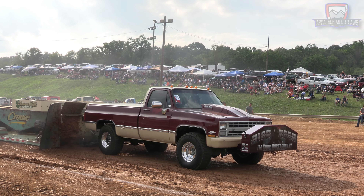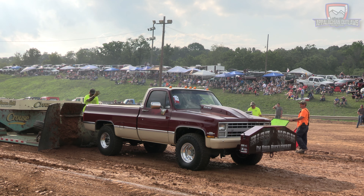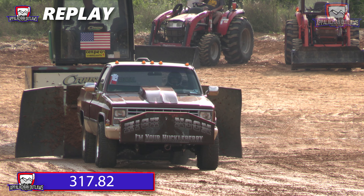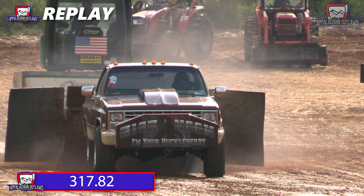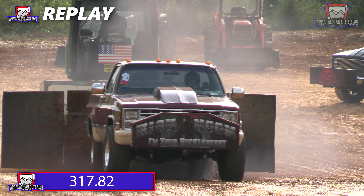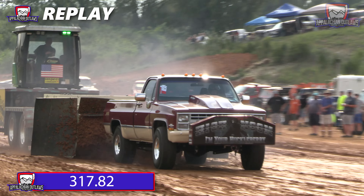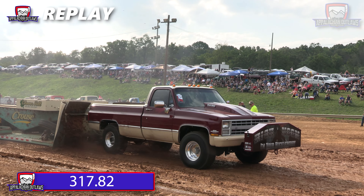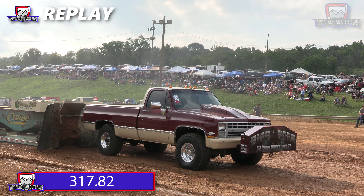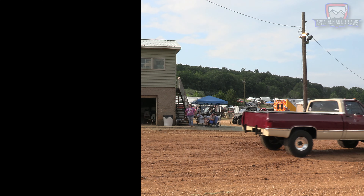And he puts it out there — 317.82, going to be the mark to beat now. A good run for that High Noon Chevy. He got a little bit squirrely towards the middle portion of the track, it veered him towards the left side, and he just held that line and took it out there. Going to set the new mark to beat. That's going to be a tough one to get past for Jim Basinger.